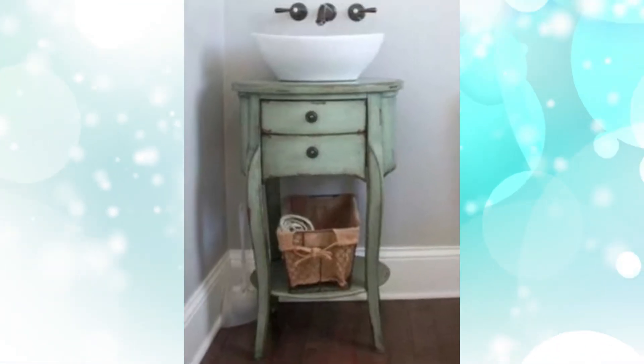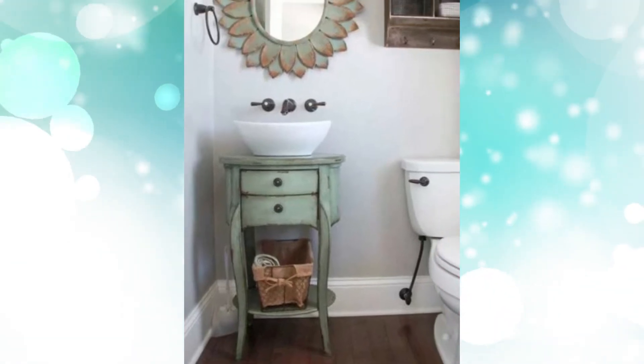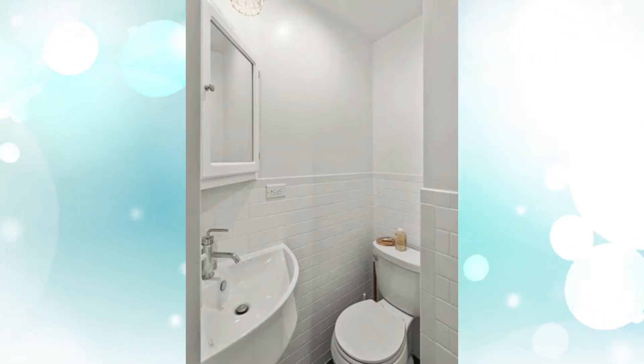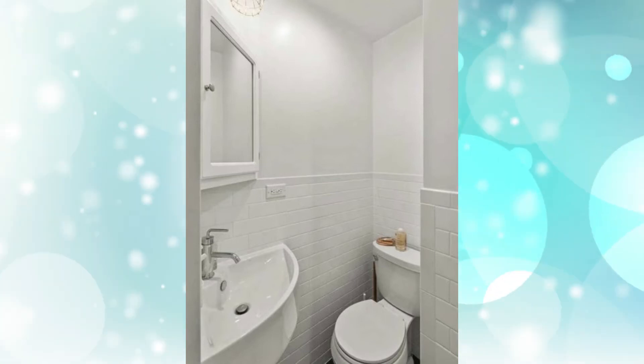Three: Rustic Restroom. With no room for a full-sized vanity, these homeowners ditched the classic counter and opted for a shabby chic dresser instead. A circular vessel sink fits perfectly on top of the rustic-inspired piece.